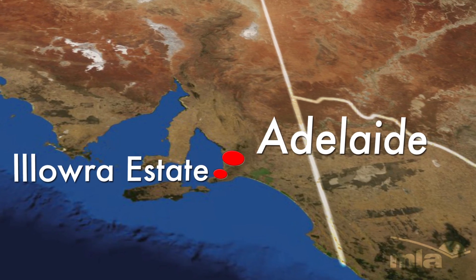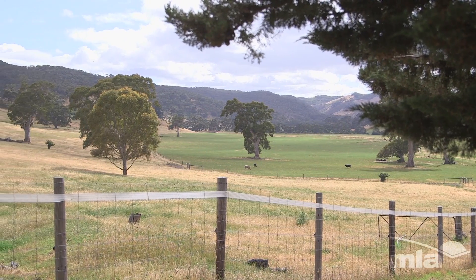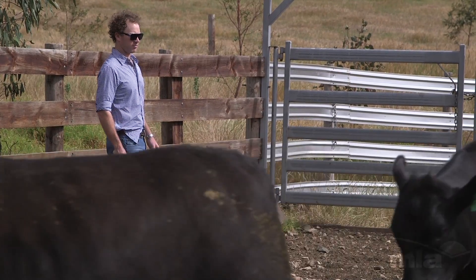The topography here is pretty undulating, going down to your lower flats, your volcanic sort of black peat soils. The property is running really well at the moment — we're doing a lot of changes this year as far as the nutrition's concerned and the animals — but it's running really well compared to what the season's like. It's shut off really early here.